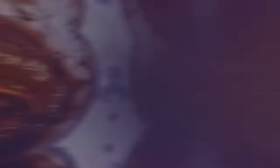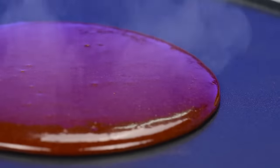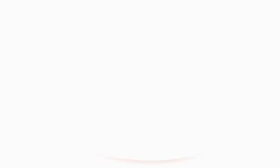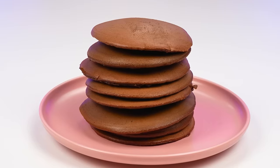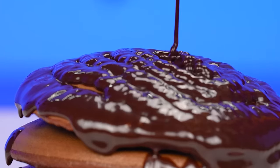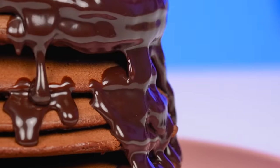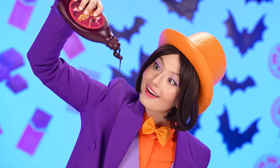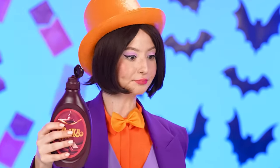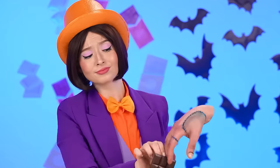Now frying our chocolate pancakes. What a beautiful chocolate pancake it is! Amazing! Pouring some chocolate syrup over everything. Oh, we could watch chocolate drizzle forever. Amazing! I can see everything — you're not gonna walk away with it. Chocolate bar looks amazing here.